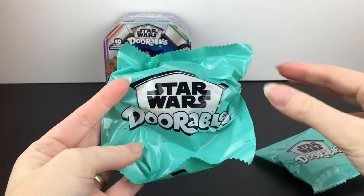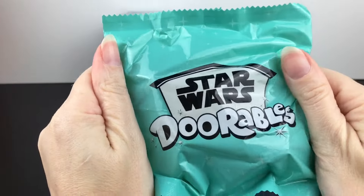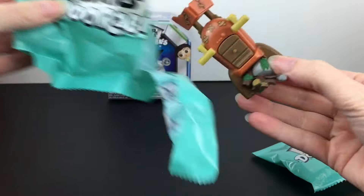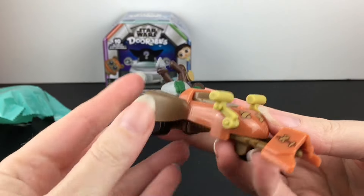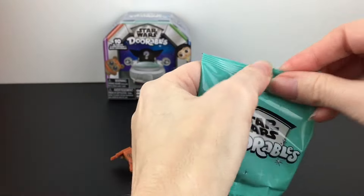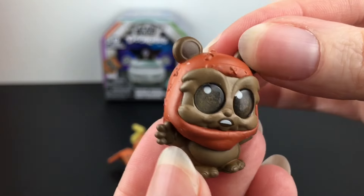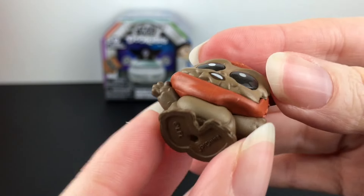So maybe we'll open the vehicle and guess the character. I'm pretty well-versed in my original Star Wars trilogy knowledge. And inside, we have one of the speeder bikes from Return of the Jedi, which I really do love that movie. I think that might be like my second favorite Star Wars movie after Empire Strikes Back. And we have a cute little Ewok, which is Wicket! Oh my goodness.